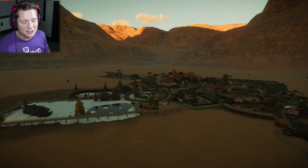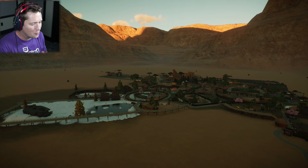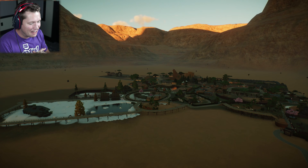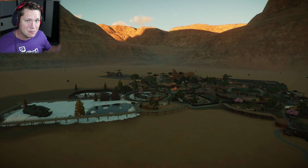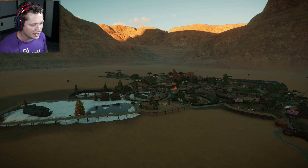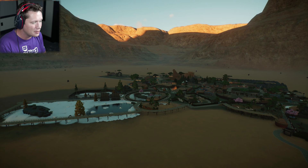What's up guys and welcome back to Planet Zoo. Today we are going to be adding in some new animals to our oasis here and we've got some heavy hitters today. I feel like we've had some pretty big animals lately, and today we've got some rhinoceros. So it's going to be pretty exciting. I can't wait to see what happens.